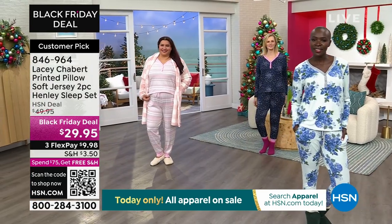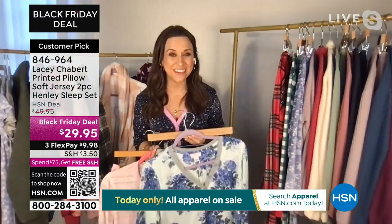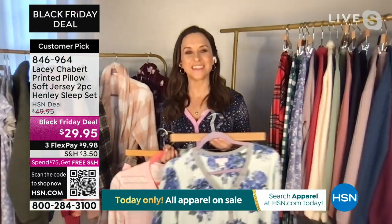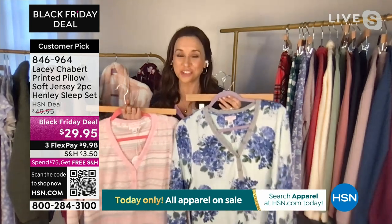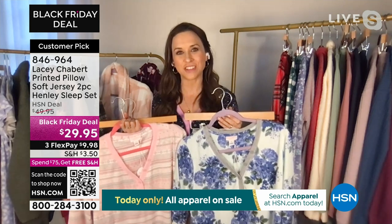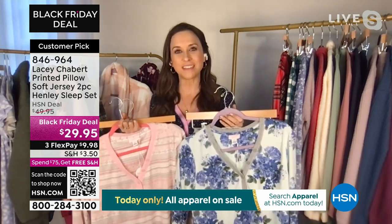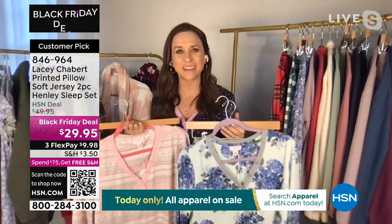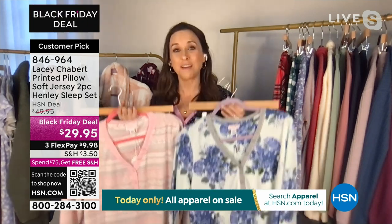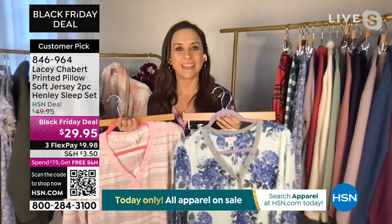There's nothing to say that you couldn't get a couple of them. If you're able to, I highly recommend it, because once you put it on your body, I'm pretty sure you're going to love it. It's super soft and cozy. What I wanted to do with this line when I had the chance to collaborate with HSN — which has been so much fun — I wanted to create things that felt fresh and cute, something I would wear and sleep in, offering patterns and prints you don't see every day.